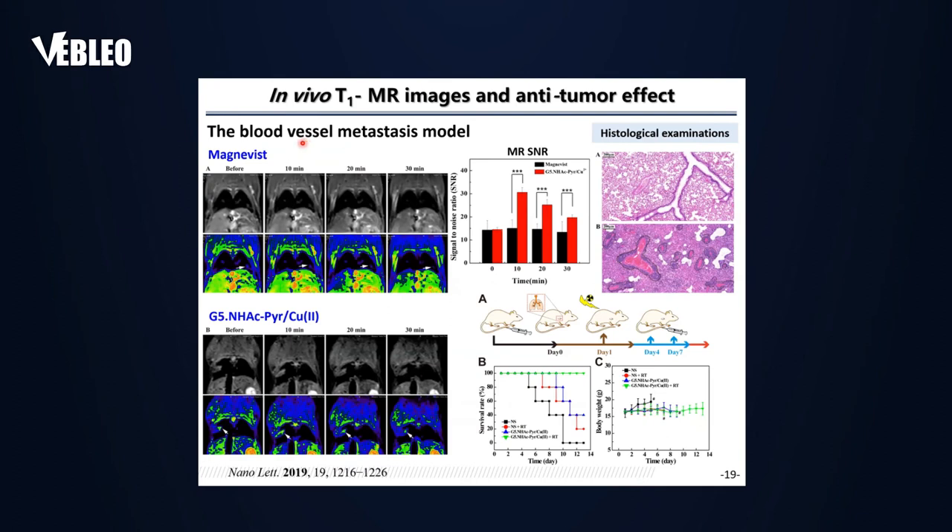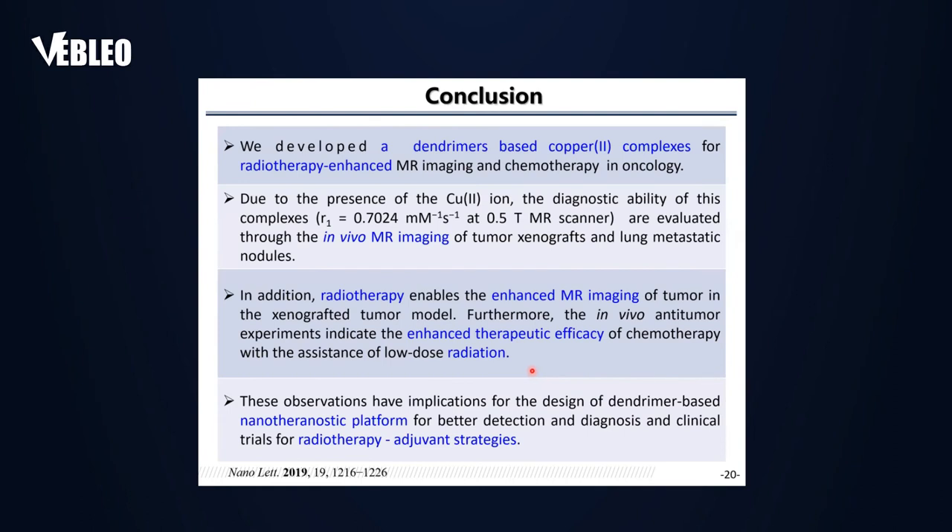We also established a blood vessel metastasis model and showed our materials can be used for MR imaging of this model much better than the commercial product Magnevist. The combination of radiotherapy with chemotherapy allowed the materials to treat the blood vessel metastasis model with a good survival rate. In conclusion for this first part: the dendrimer-based copper–pyridine complex can be used for radiotherapy-enhanced MR imaging and chemotherapy, with a very simple composition of dendrimer, copper(II), and pyridine.